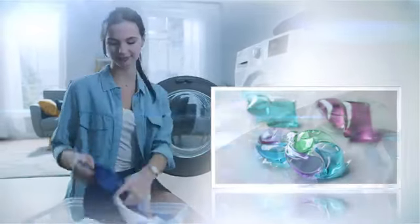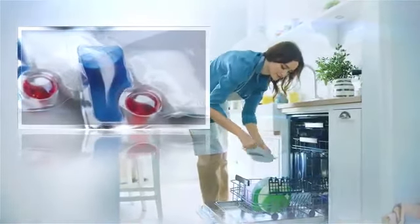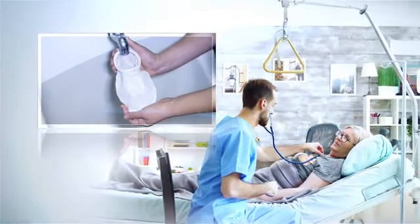In recent years, Solublone has been used in the packaging of liquid laundry detergents which have been growing globally. It is also increasingly used in the packaging for powder and tablet detergents. In addition, product development that takes advantage of Solublone's characteristics are underway.